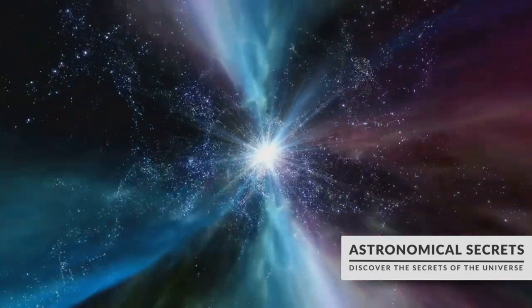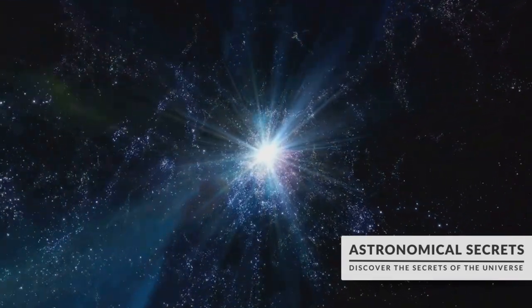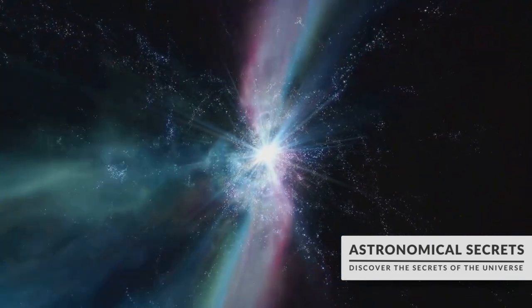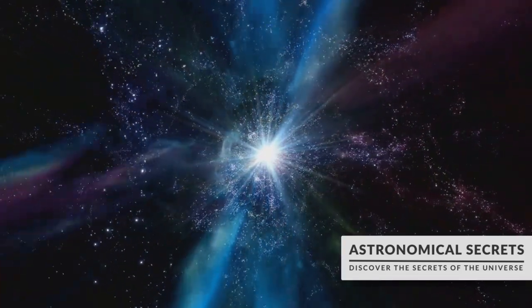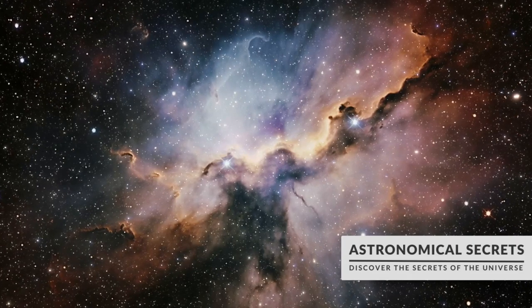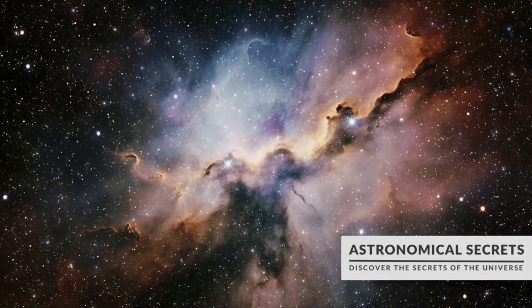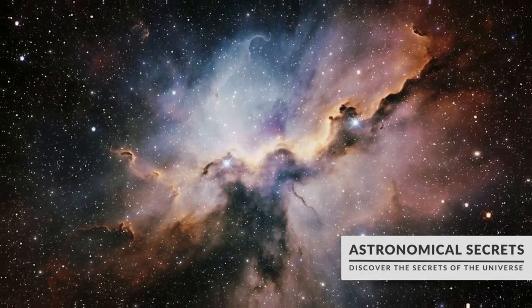Heavier stars meet a more dramatic end. They explode in a supernova, a cosmic spectacle that briefly outshines an entire galaxy. This explosion disperses the elements synthesized within the star out into space, creating a new nebula. This nebula may in time collapse to form new stars. And so the circle of life continues on a cosmic scale — a star's life begins and ends in a nebula, giving birth to a new generation of stars.